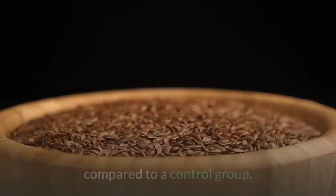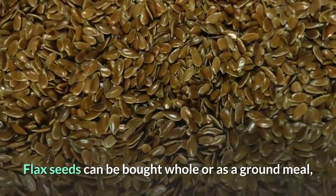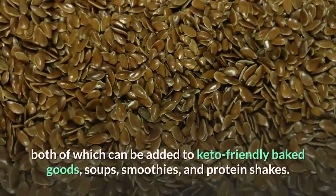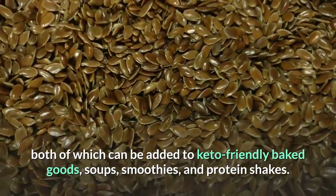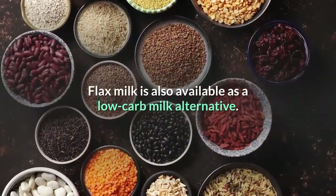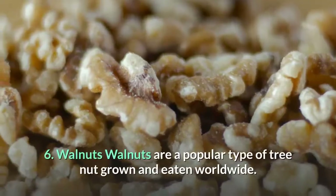In a six-month study in more than 100 people, those with high blood pressure who ate about 1 ounce (30 grams) of flax seed meal daily experienced significant reductions in total blood pressure levels compared to a control group. Flax seeds can be bought whole or as a ground meal, both of which can be added to keto-friendly baked goods, soups, smoothies, and protein shakes. Flax milk is also available as a low carb milk alternative.